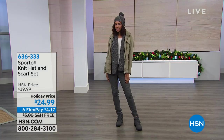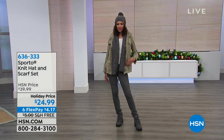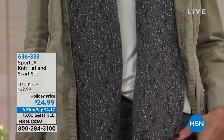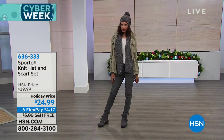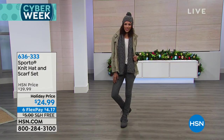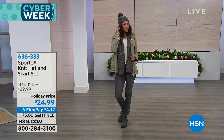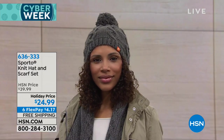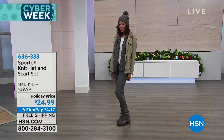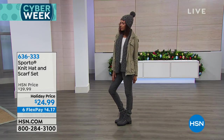How cute is this scarf and hat set? It's adorable. Special pricing today at $24.99. One size fits all — how do you go wrong? It is so soft and you've got that lurex giving you a little bit of a glimmer. These are actually going to keep you warm — they don't feel flimsy, they feel really thick.